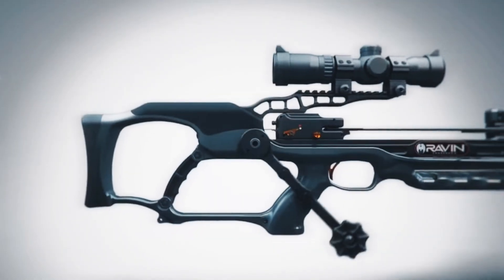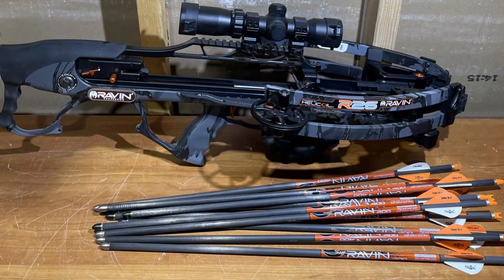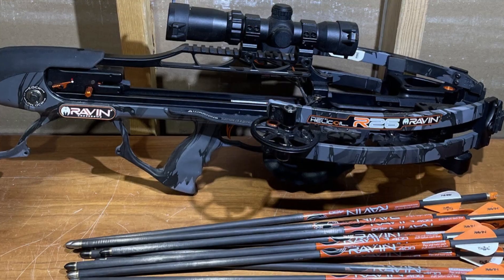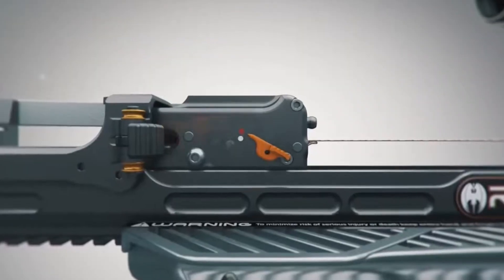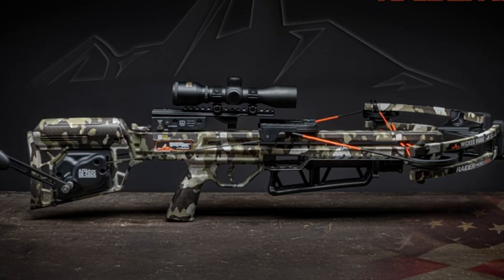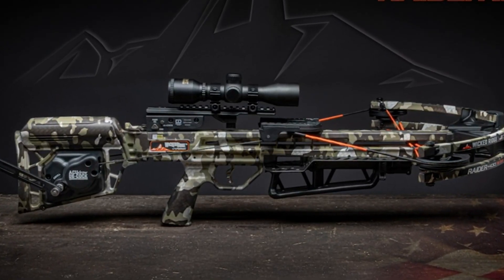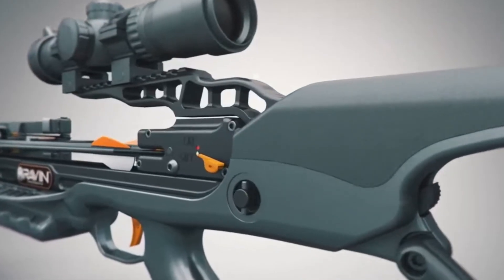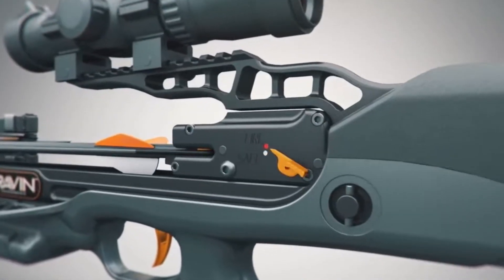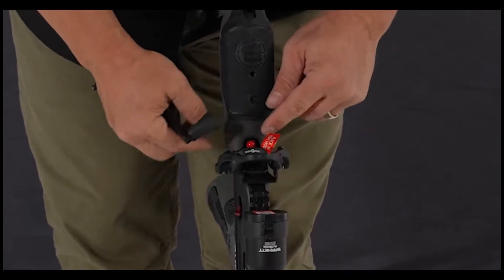If you're willing to invest in a high-quality crossbow that will deliver exceptional results, the Raven R29X is the clear winner. That's a wrap — we hope you had a blast going through our list of best crossbows. If so, don't forget to give us a thumbs up and hit the subscribe button. Also, let us know in the comments which crossbow you're planning to pick. Let's make it happen. Thanks for watching — we will see you in our next videos.